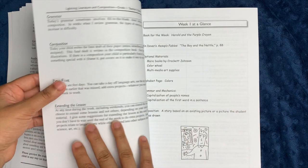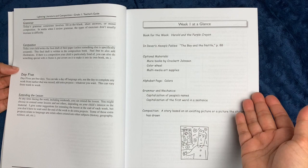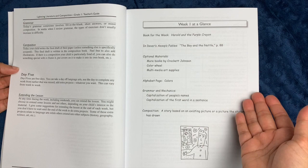On day three is generally when students write their rough draft, and on day four is when they complete their rough draft or do another step in the composition process. Day five in this program is generally a free day — you can take it off or extend the lessons out into five days, and that's really up to you.